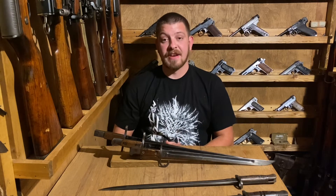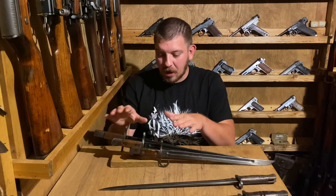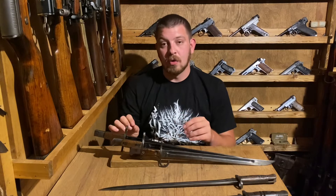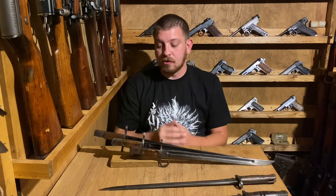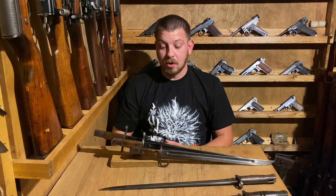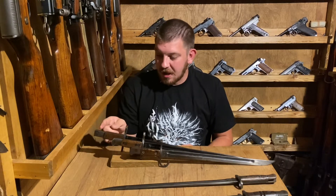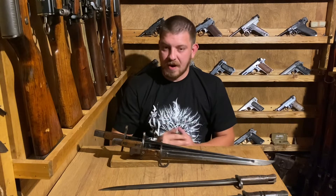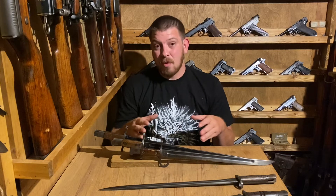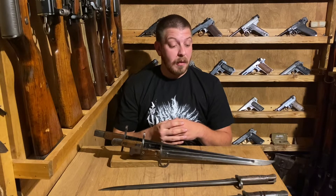The Type 30 bayonet would remain largely unchanged through all of that time, and changes were only made out of necessity later into World War II. The farther into World War II you get, the more crude the bayonet design is. The first thing that was done away with was the hook — the guard was straightened — and then things started getting very crude with doing away with the blood groove and simplification of the pommel. All total, some 8.4 million give or take of the Type 30 bayonet were made.